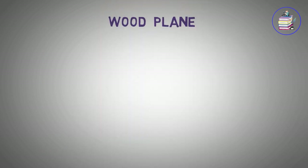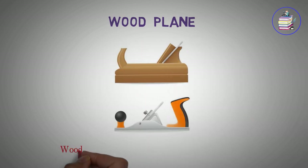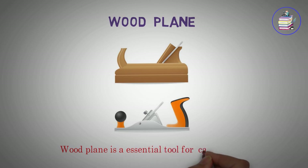Wood plane. Wood plane is an essential tool for carpenters.